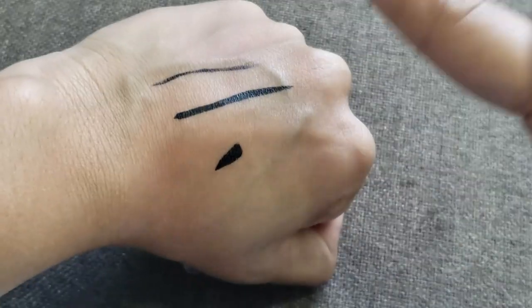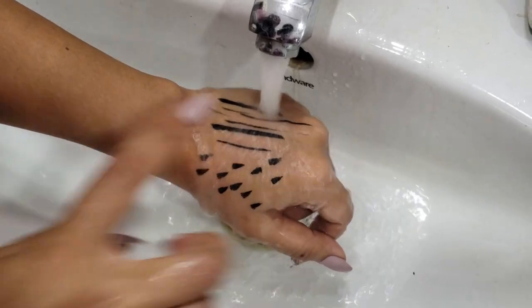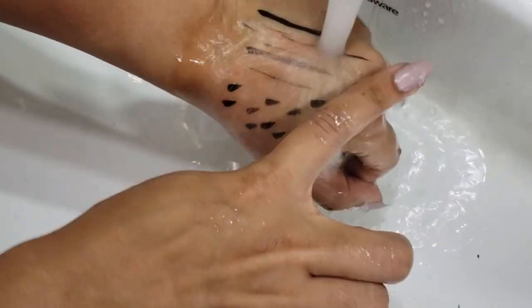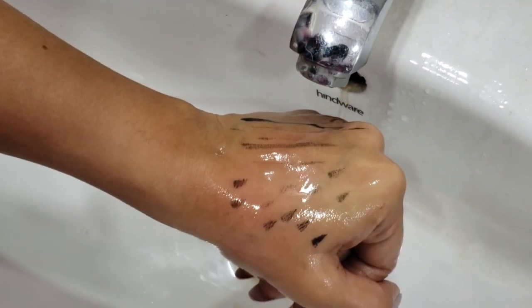Let's talk about claims. They say it's smudge proof — I'm smudging it very hard and yes, it is smudge proof on hands; we'll verify on eyes during the wear test. It's also transfer proof — yes, it dries down pretty quickly so it is transfer proof. They claim intense pigment — yes, it is very pigmented; every stamp gives a good consistent amount of product. Lastly, waterproof — when I poured water on it, it didn't come off at all, but when I rubbed it, it came off with only a little pressure. It's not completely waterproof, but I actually like that because I apply eyeliner daily and I don't want something impossible to remove.